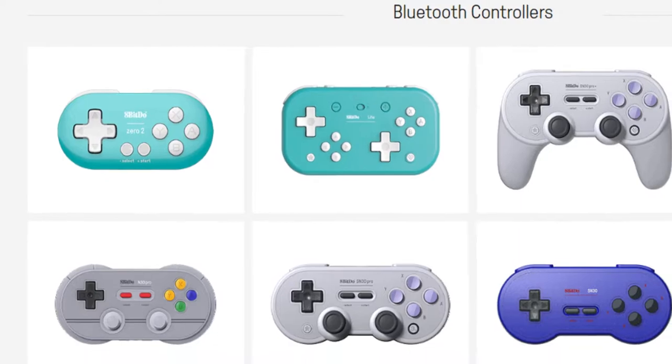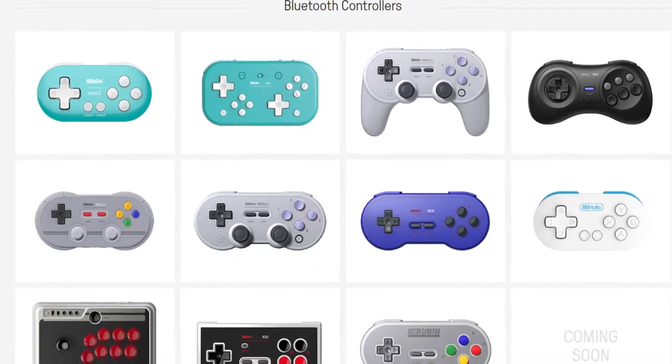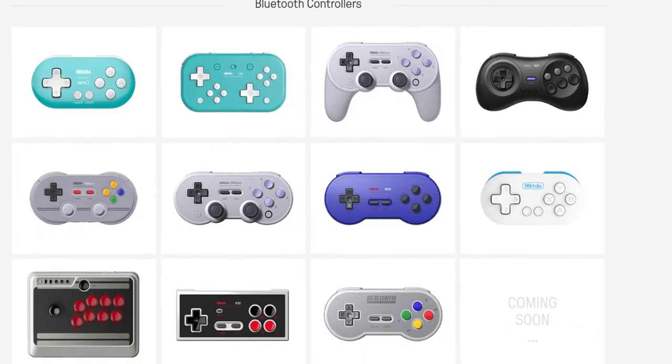Next up are the 8Bitdo controllers, and I absolutely love the one I've got. The SN30 has analog sticks, L2, R2 — it looks like an SNES controller but it's got a modern feel. It's got everything I need to play modern games with an old school looking controller, and it works fantastic on that Raspberry Pi I mentioned earlier. Anywhere from $30 to $50, there's a plethora of controllers ranging from the original kind of remake to the original with updated features — Genesis, Nintendo, Super Nintendo. There's a really cool collection and you can check them out on their website.